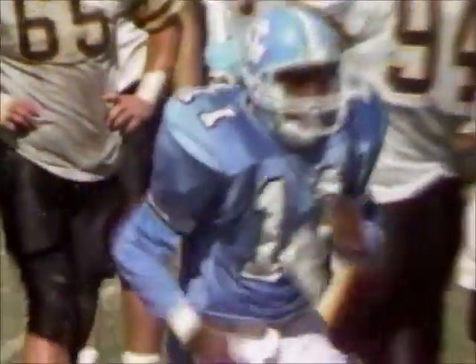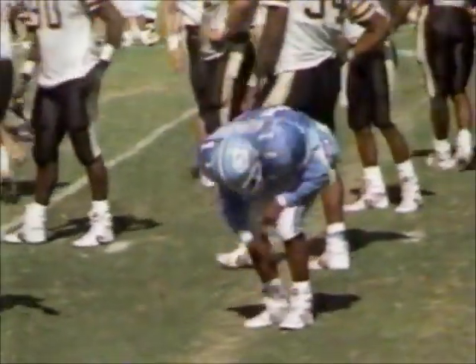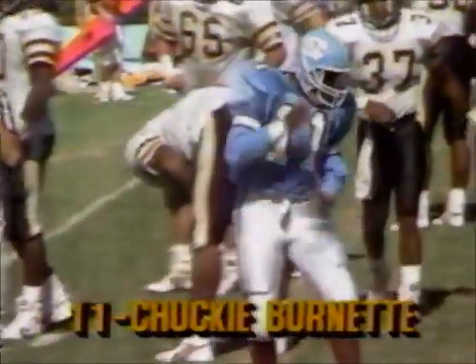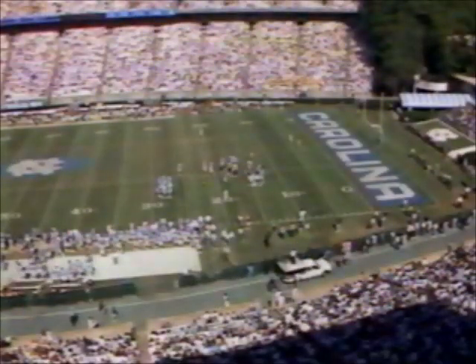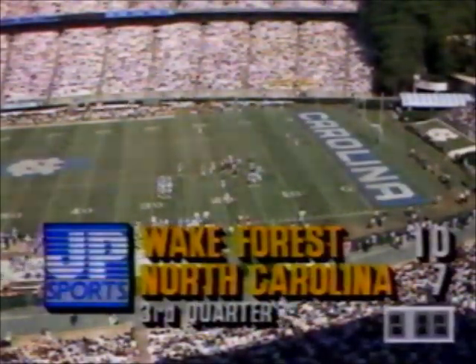And Burnett is hurt — hobbling as he comes up. A knee or an ankle for the freshman. Had trouble with the exchange from the center, then kind of one-hopped it to pick up what he could. We've got a timeout with two minutes, two seconds to go in the third quarter. Still Wake Forest holding a 10-7 lead.